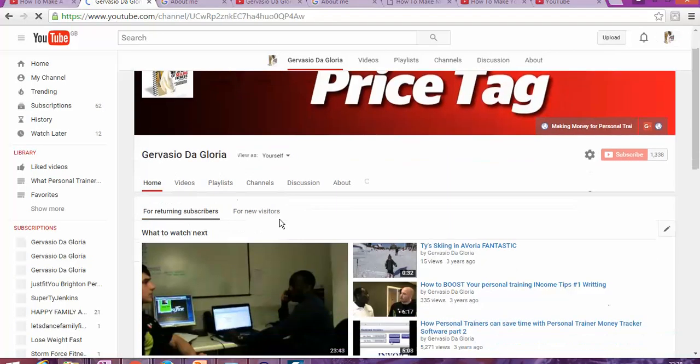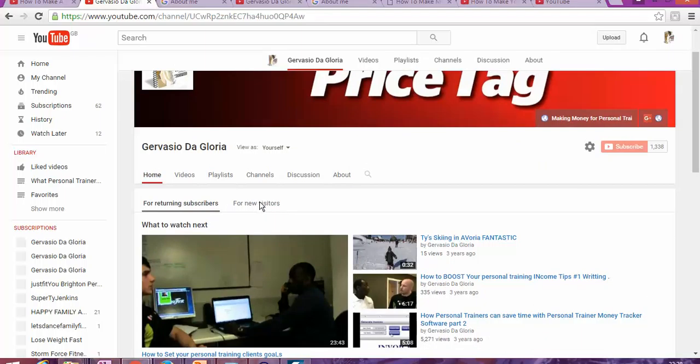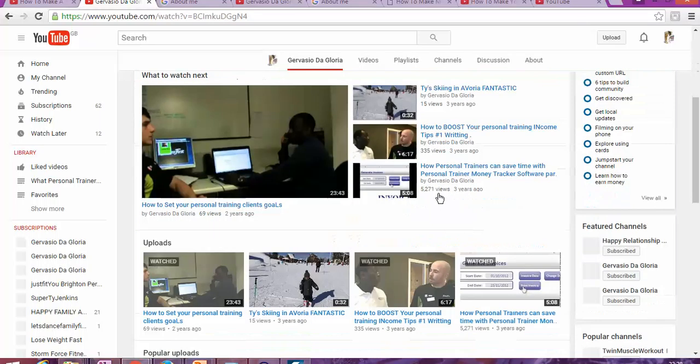Once it's saved, you can see how it's going to look. That's the way it's going to look for people who have been watching your videos, and that's what someone coming fresh to your YouTube page for the first time is going to see.